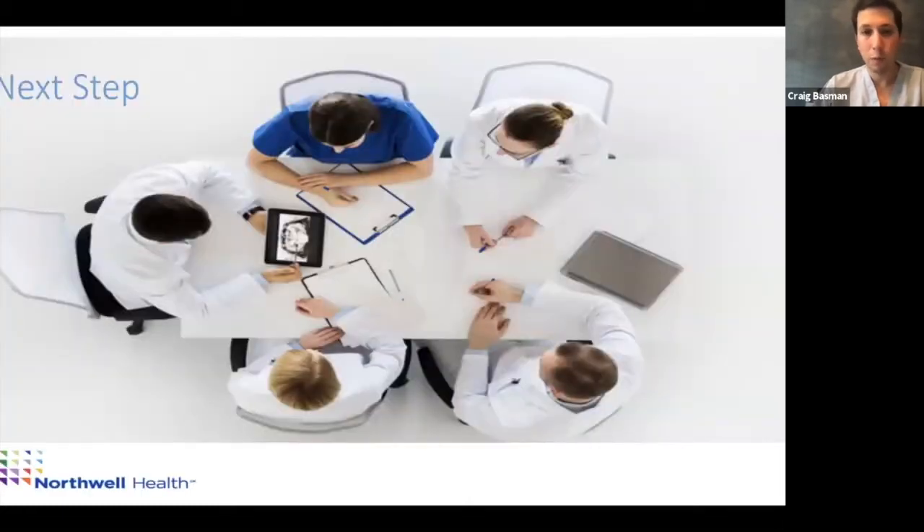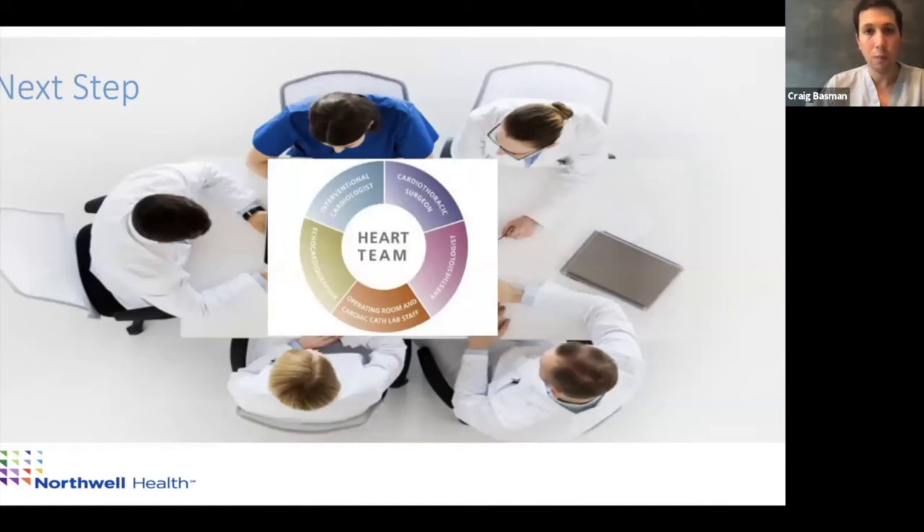Our next step is the heart team approach. We get together — now on Zoom, but previously in a room — with the patient's cardiologist, the cardiothoracic surgeon on the team, myself, and the imagers. We discuss what to do for this patient. For her it's a no-brainer: she's high risk for surgery, so we offer TAVR. But for younger patients — 65 or 70 years old — the team becomes even more important, and we do this for every case because we sometimes catch things another subspecialty might raise.